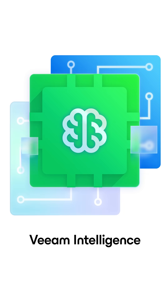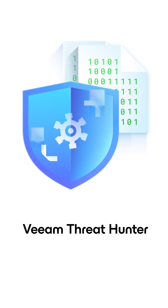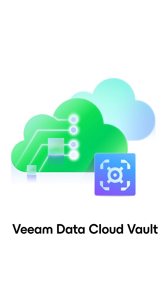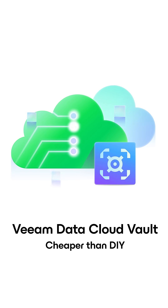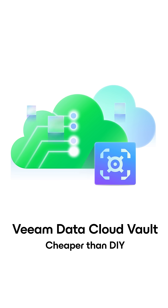Veeam Intelligence brings new generative AI capabilities right into the product. Veeam Threat Hunter can quickly detect cyber risks in your backup data. And then there's Veeam Data Cloud Vault — a great way to have secure, immutable, encrypted storage for Veeam, with pricing that beats doing it yourself in the cloud.